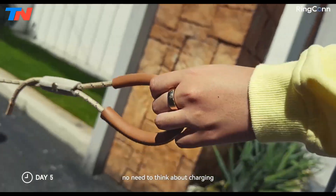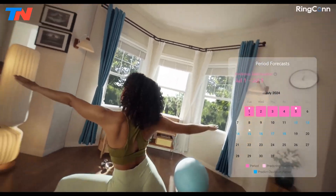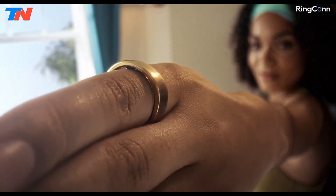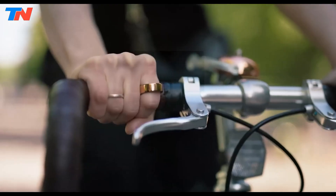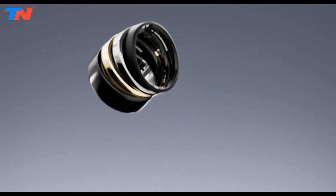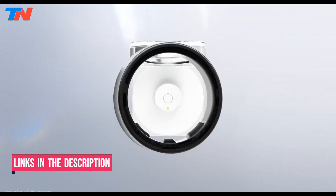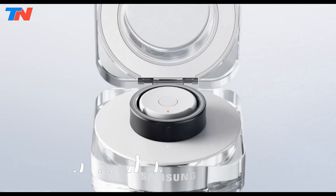Hi guys, in today's video we'll be exploring the top 5 best smart rings you can get right now. After extensive research and testing, I've put together a list of options for different types of buyers, whether it's performance, price, or specific needs. I've included links in the description box down below with updated prices.